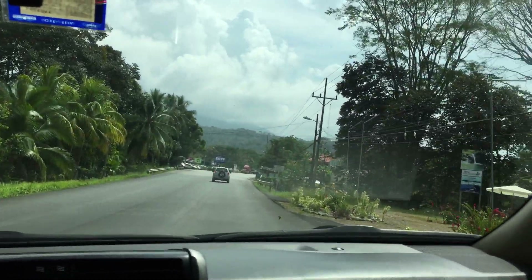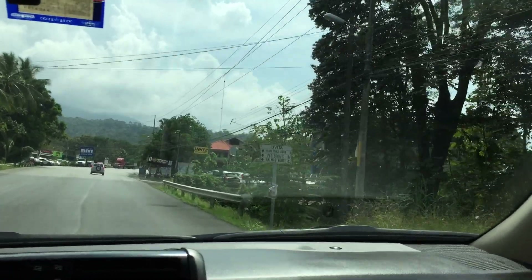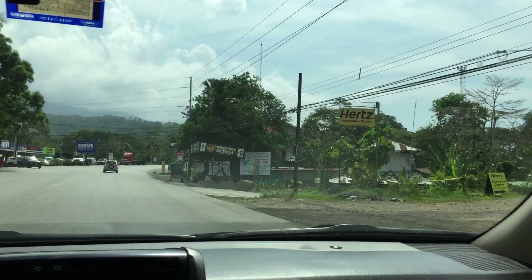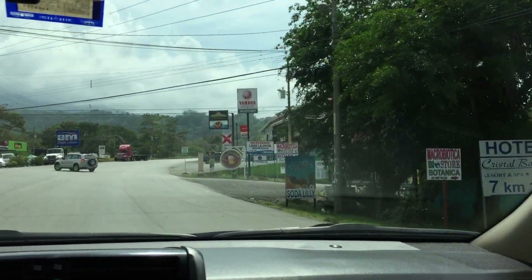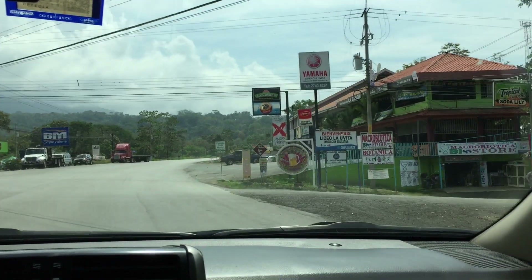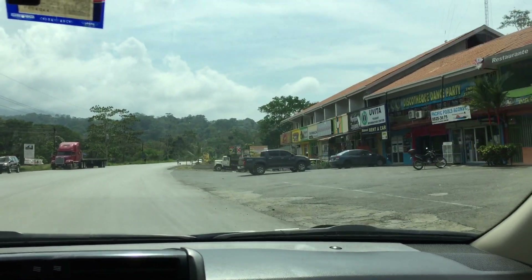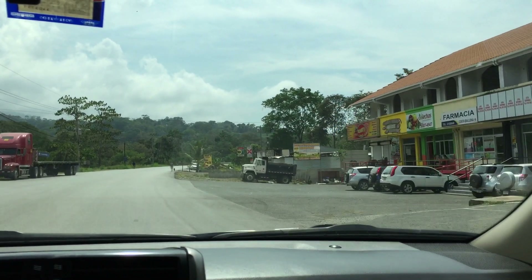Coming up here on your left the BM. There's a bunch of restaurants and small shops in here. To the left is the bank and the grocery store, and to the right here is a great sandwich shop and the ATV tours. We're going to drive through Vida.